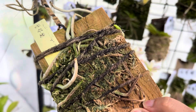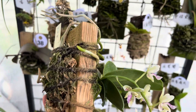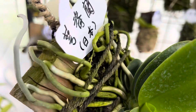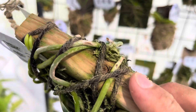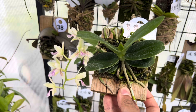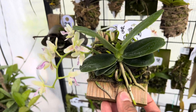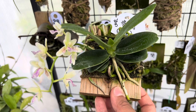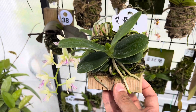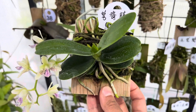This orchid has been on this board for maybe three months now, and there's a lot of new root growth — all those green parts are new growth. It's already kind of become attached to the mount. It didn't come with a flower, so it must be doing well because it decided to grow out a flower stalk for me.